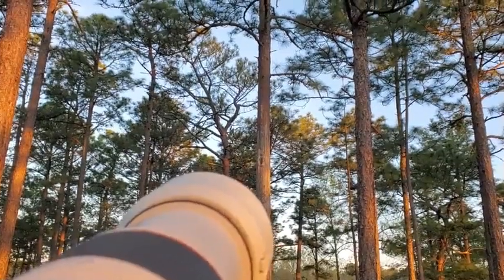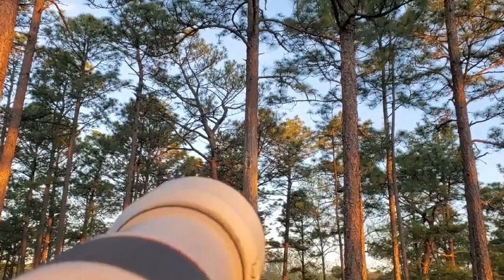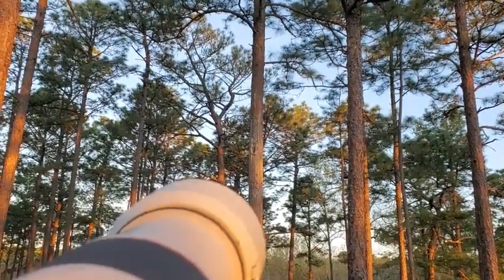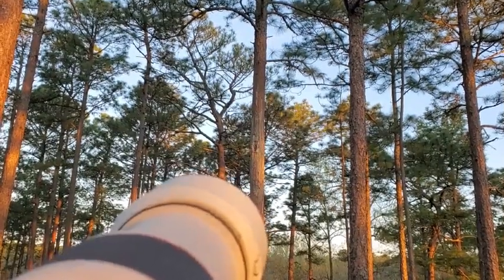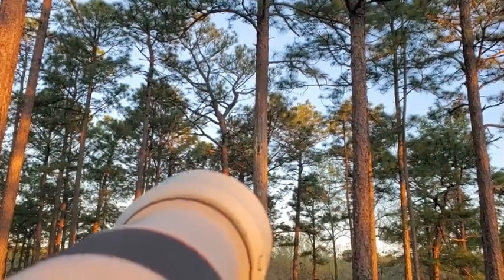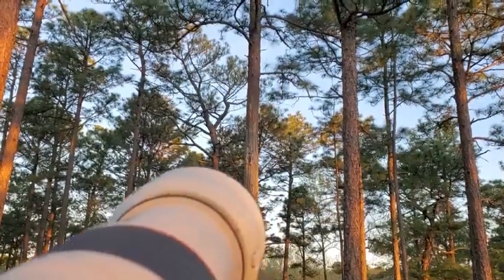Here we have a man-made nest box for the red-cockaded woodpecker. This bird is endangered here in Alabama, so there are a lot of conservation efforts to help bring back its population. They nest mostly here in these longleaf pine forests, and it's kind of easy to see because the trees leak a very thick white sap which kind of looks like candle wax. We're just waiting to see if one makes an appearance.